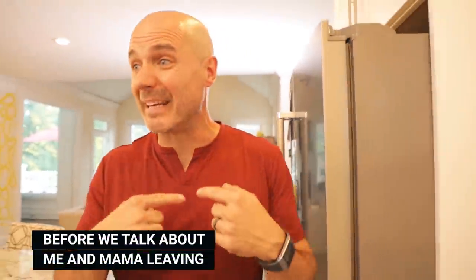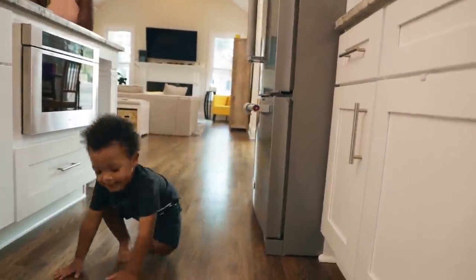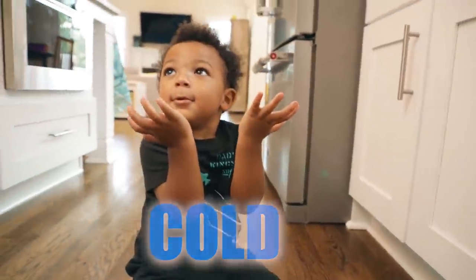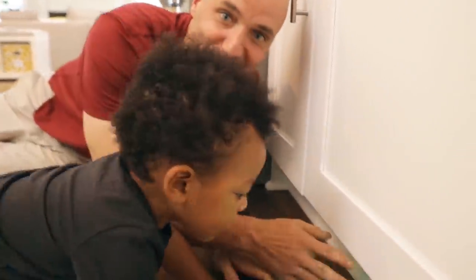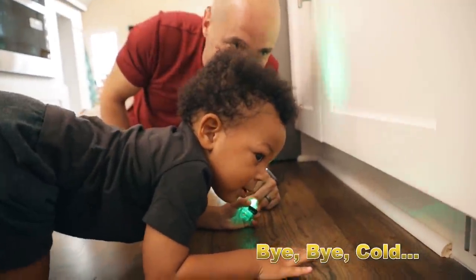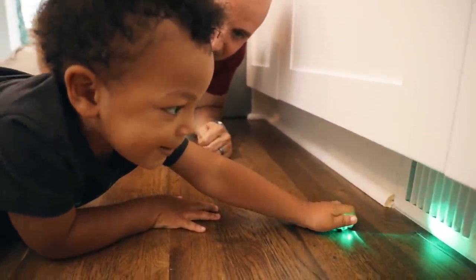Hey guys, what's going on? Before we talk about me and mama, watch what Jersey does - it's hilarious. Cold, cold, cold. Jersey, come on over. Show them the cold. Watch this. He's going to show everybody how cold it is. Is it cold there? Guys, the air conditioner is coming out right here. Is it cold? Bye-bye, cold. He's saying bye-bye to the cold. There's a vent right there.